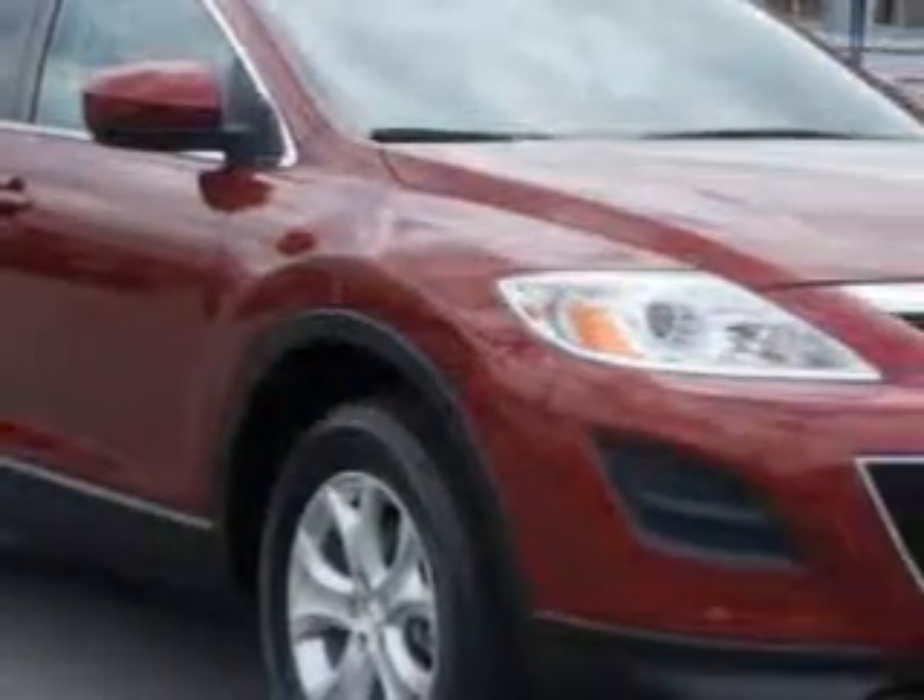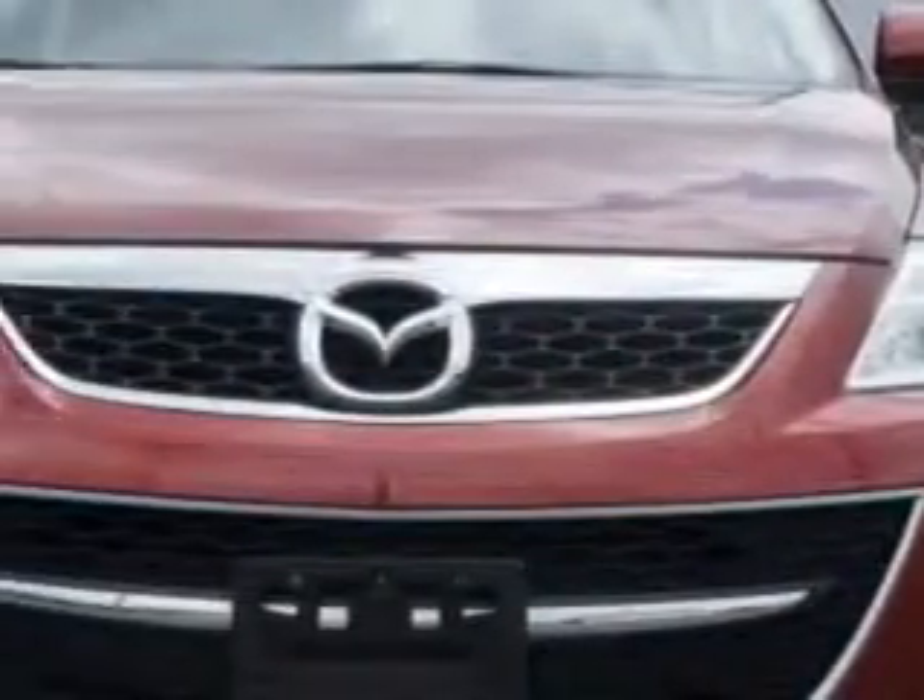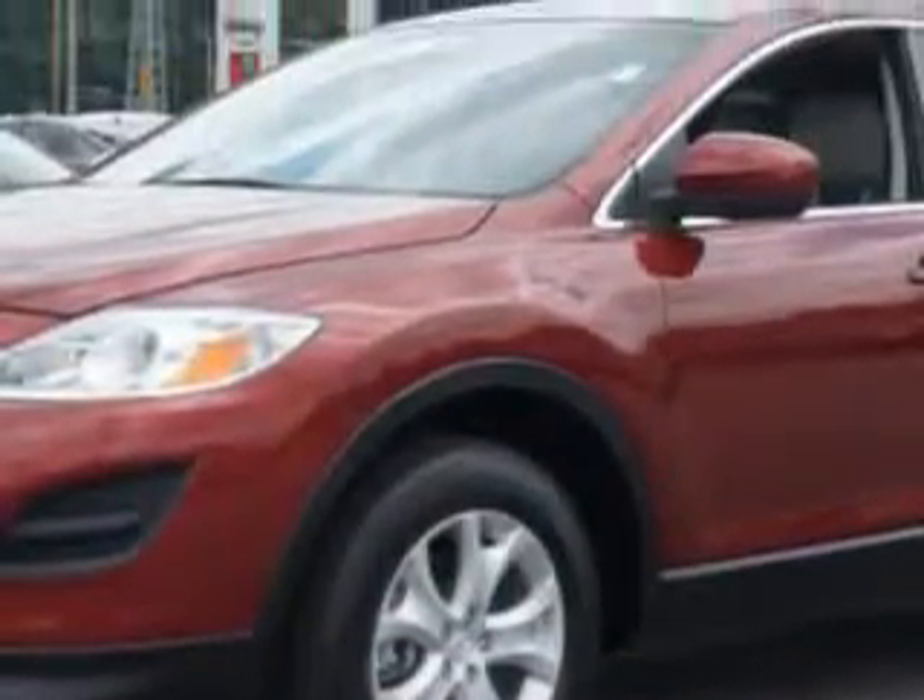At Vanyork's High Point Nissan, we know you need a car that offers convenience, comfort, and space — whether taking the kids to their soccer game or having a night out with your friends.